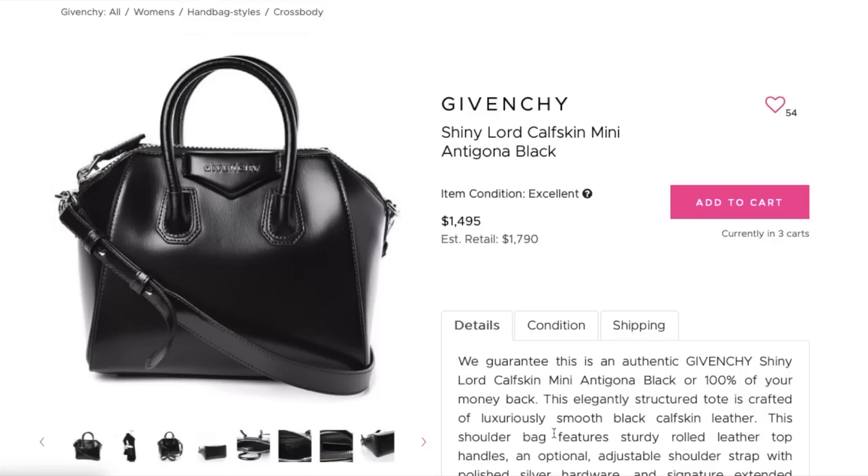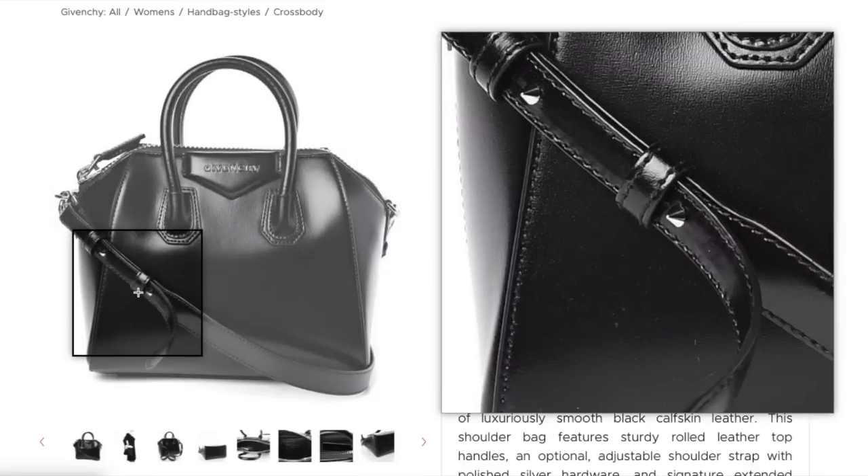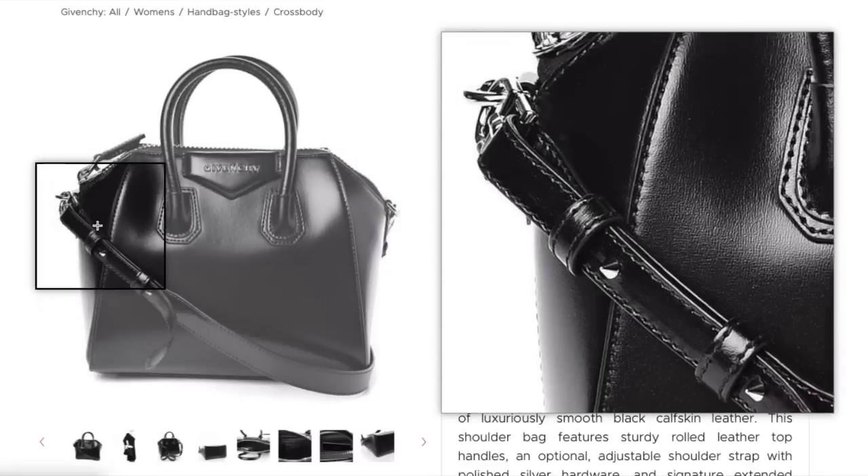Here's another one that I own — the Givenchy Mini Antigona in black in the shiny cap skin at $1,495. That is about $300 below retail. I would time that one down a little bit.